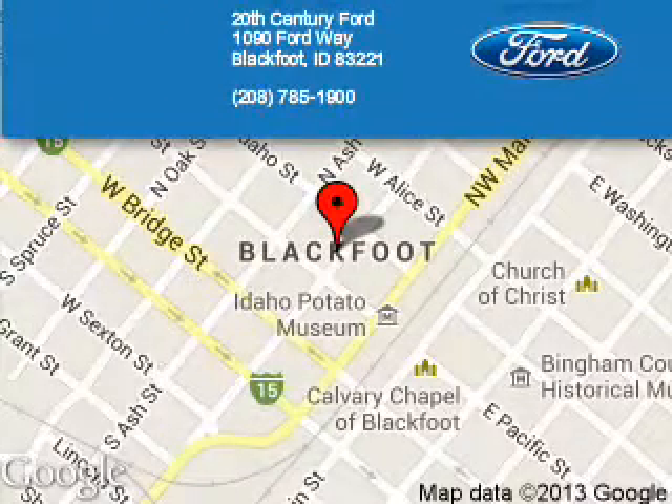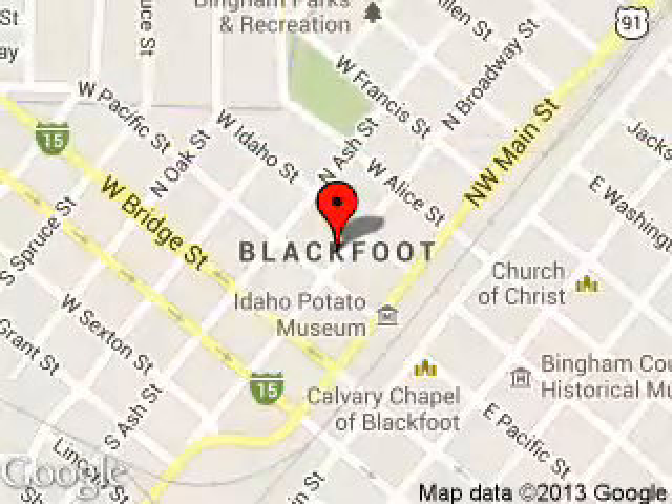Great quality at a great price. Call or click to contact us today. 20th Century Ford is dedicated to doing everything possible to ensure that the experience you have selecting your next vehicle is a pleasant one.